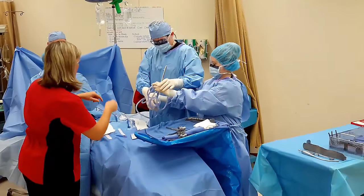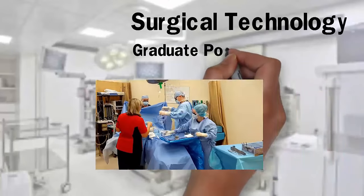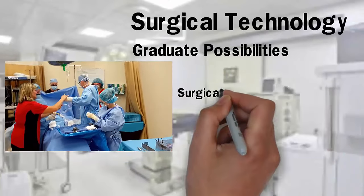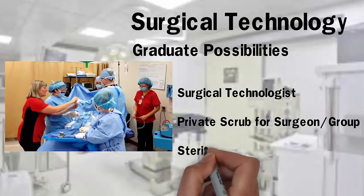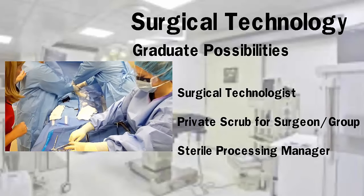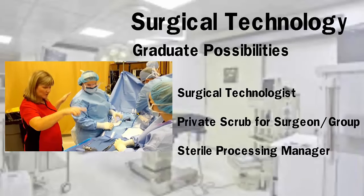At the end of your studies in the surgical technology program at UC Claremont, you will be qualified to seek gainful employment in the following positions: surgical technologist in an operating room at a hospital, surgery center, or other health care facility; private scrub for a surgeon or surgeon's group; and sterile processing manager.